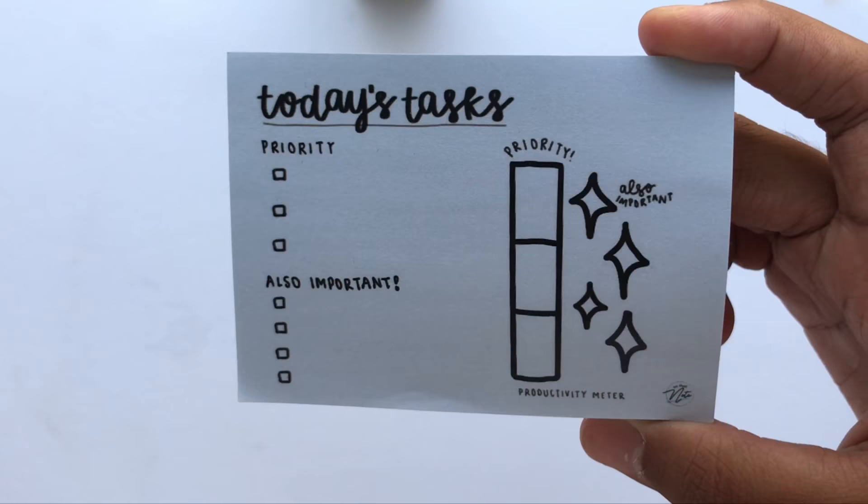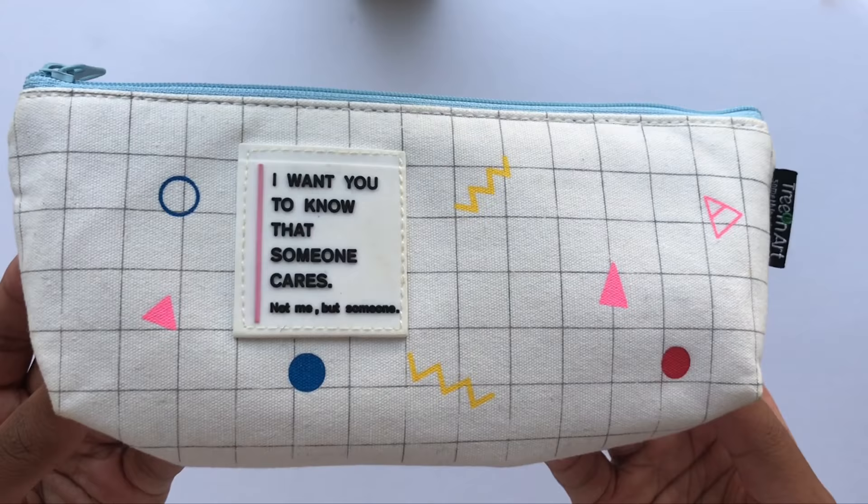Another item I use to plan would be the Today's Task sticky notes from On That Note. It would not only help me get an idea of what I need to complete at home, but it would help me with organization since it makes you list your priorities and non-priorities.